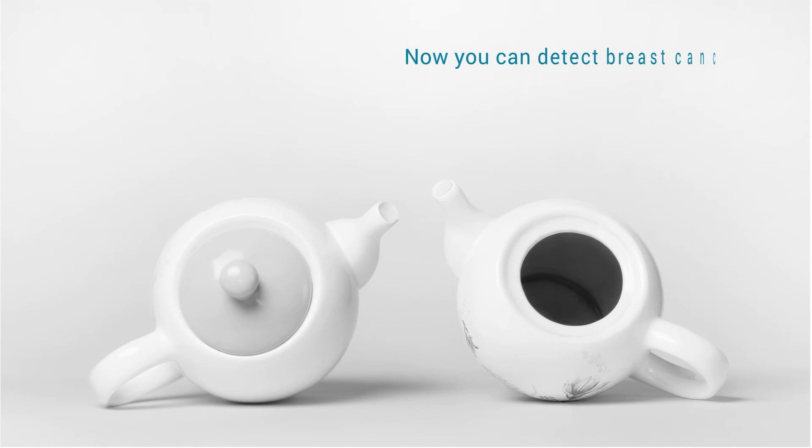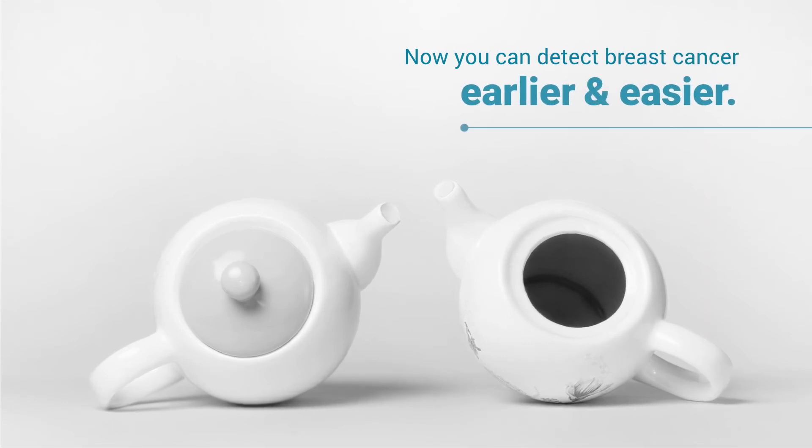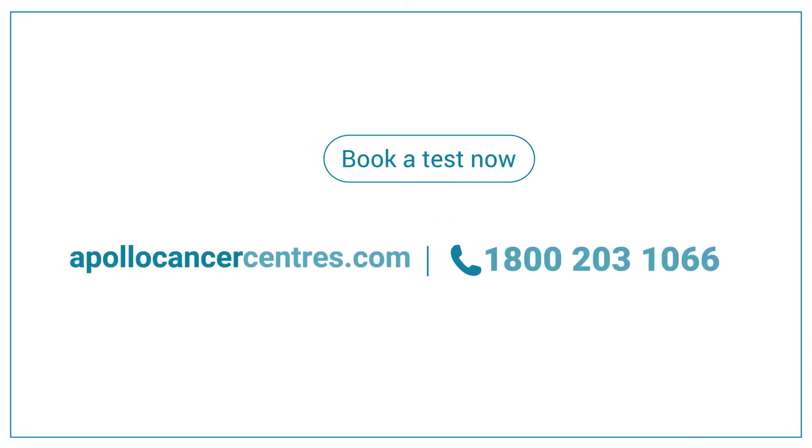Now you can detect breast cancer earlier and easier. Book a test now. Visit ApolloCancerCenters.com or simply call 1-800-203-1066.